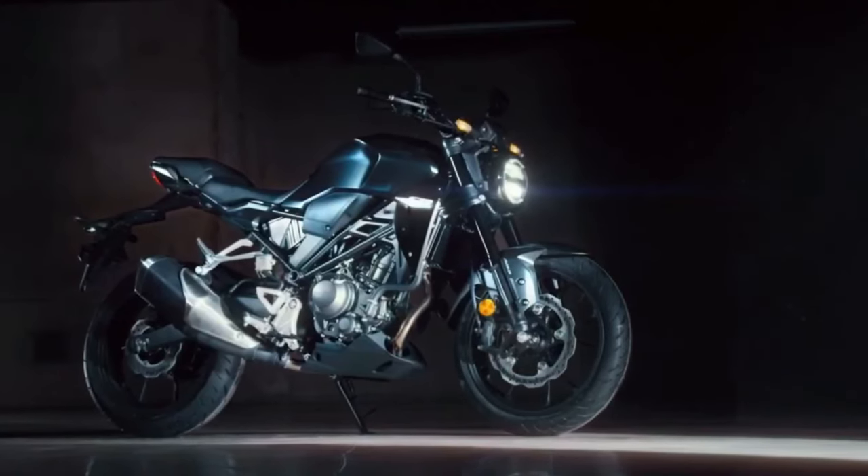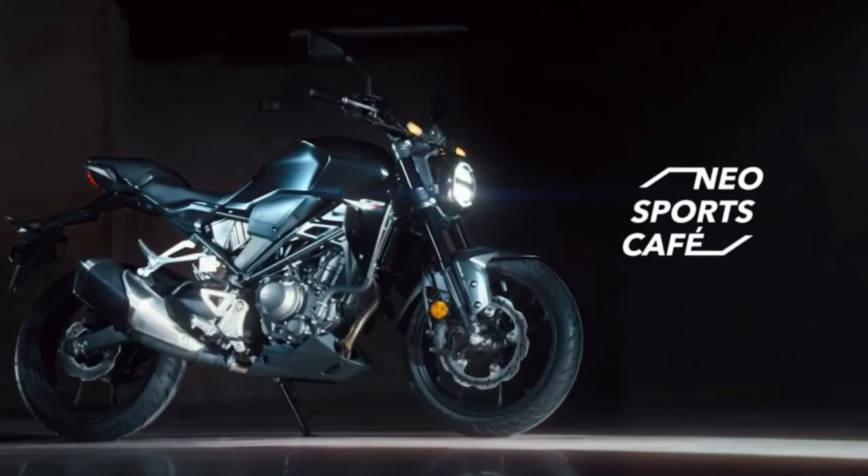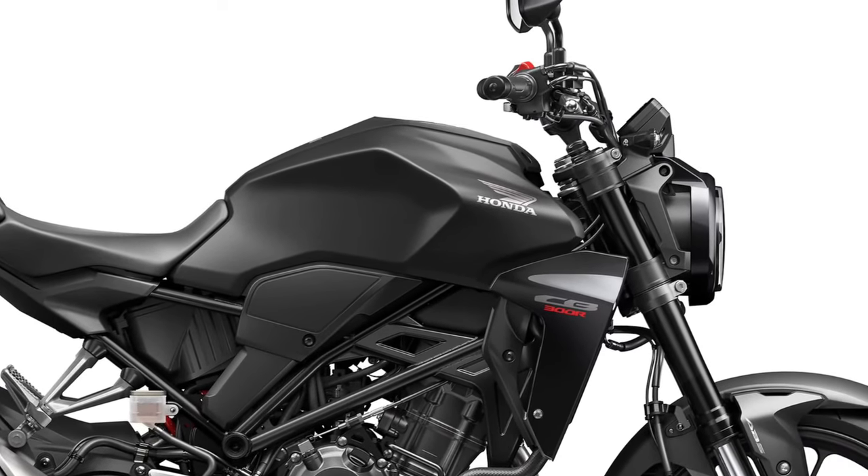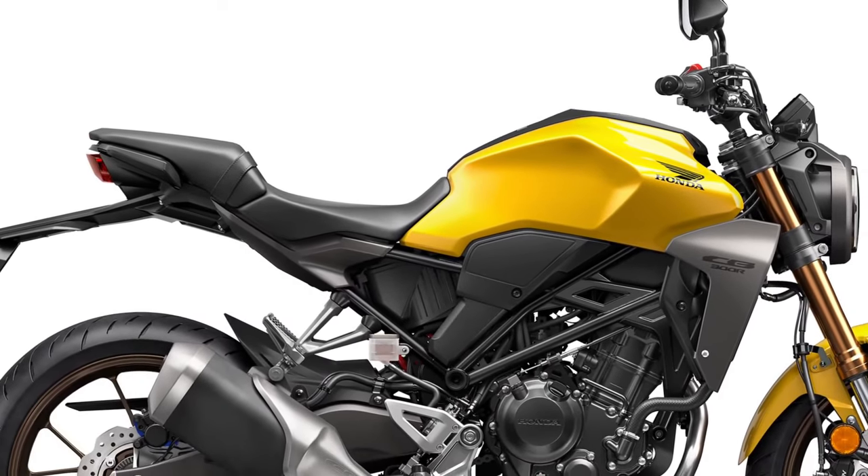Honda offers a range of accessories and customization options for the CB300R, allowing riders to personalize their bikes to suit their preferences and riding style.